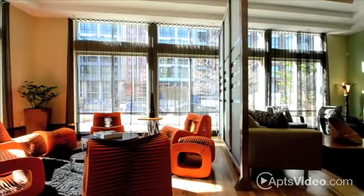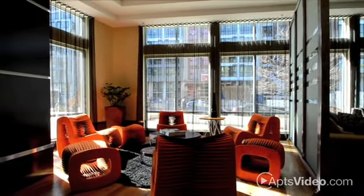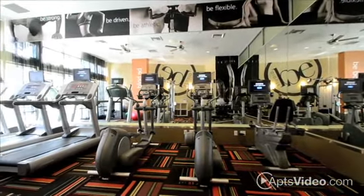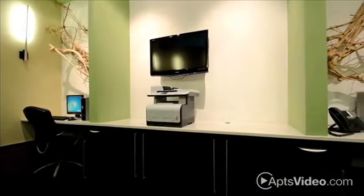These smoke-free and environmentally friendly apartment homes also offer the kind of amenities you've been wanting. Work out in Studio B, our 24-hour on-site signature fitness center. Check things off your to-do list or schedule a work-at-home meeting in the combined conference room and business center.